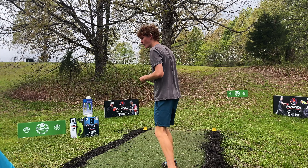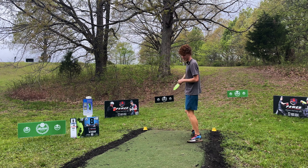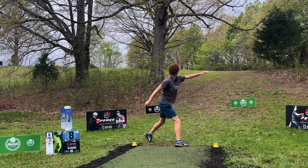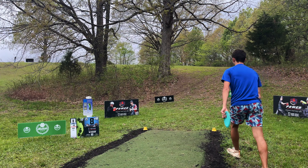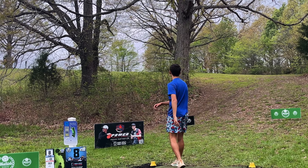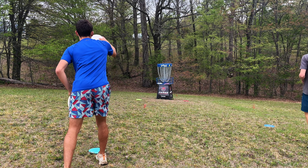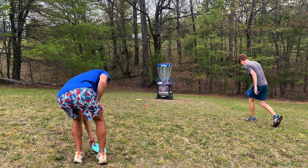Hole eight — par three, 350, probably plays a bit further. There's kind of two plays: there's a hyzer, or there's a straight left gap. I'm going to try the hyzer right now. And there's a tree straight ahead of the rope. That's parked. All right, I'm going up the left. That's booty cheeks. Mine was kind of booty cheeks too.